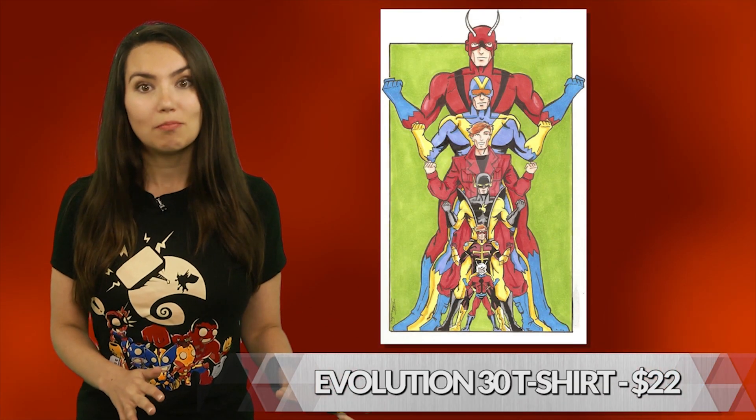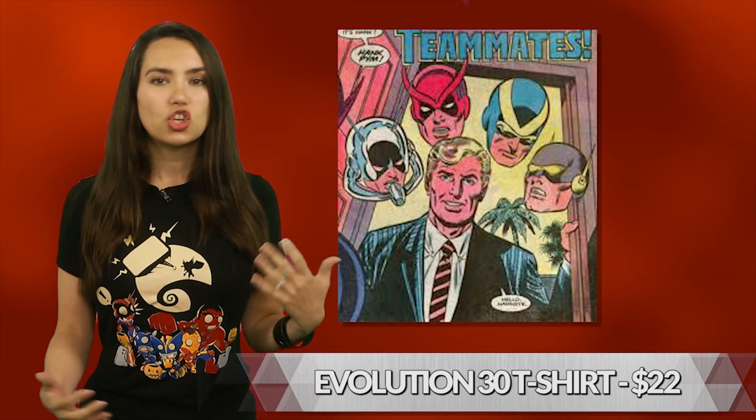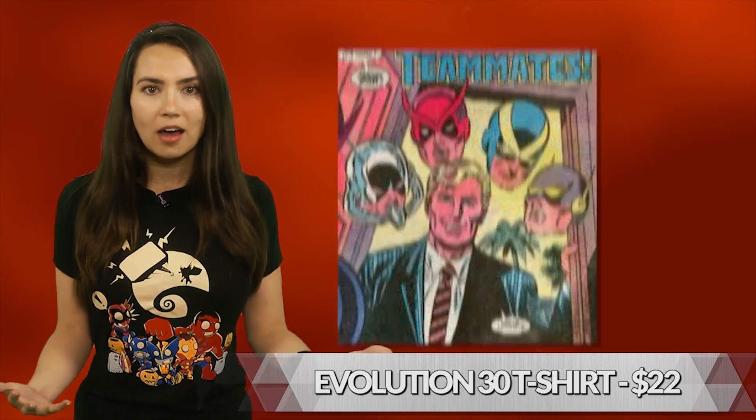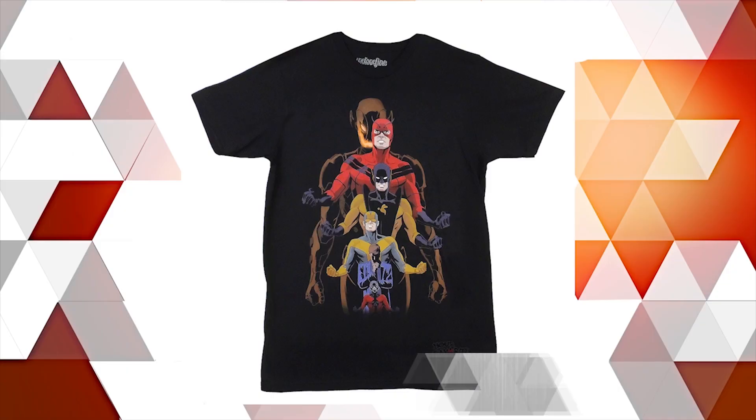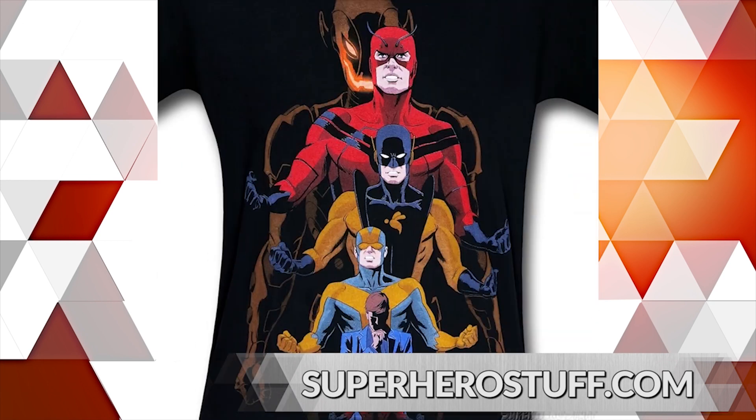So the movie's one thing, but let's take it back to the source material, shall we? It's hard to find ways to show off retro comic Ant-Man love. Take a look at this Evolution 30 t-shirt, which pays tribute to the natural progression of Hank Pym in his many forms. We love this shirt not only for the super cool design, but for the comics versus movie Ultron origin conversation starter.